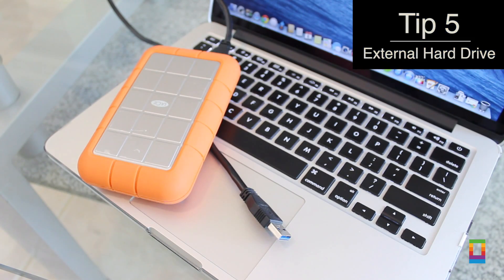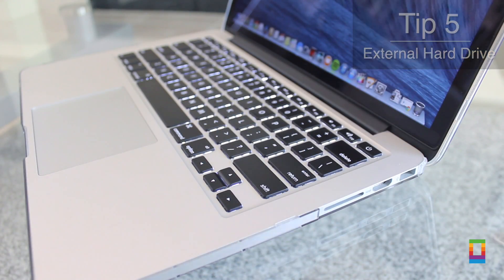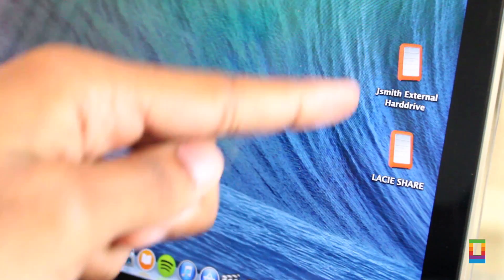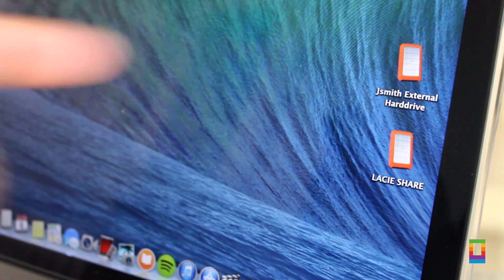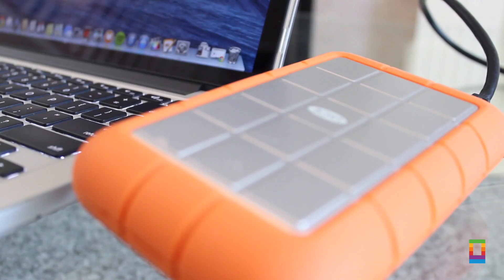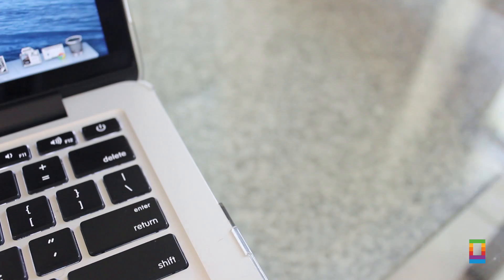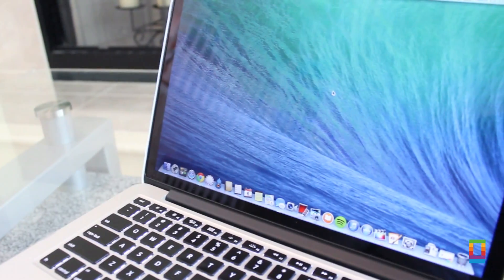Last but not least, if you want to keep your Mac organized, you may just want to use an external hard drive. These are perfect for plugging in, pulling things off your computer, and then storing them on the external drive. So if you're running low on storage or just don't need something on your Mac but still want to keep it, just plug it in, do what you need to, then move on.